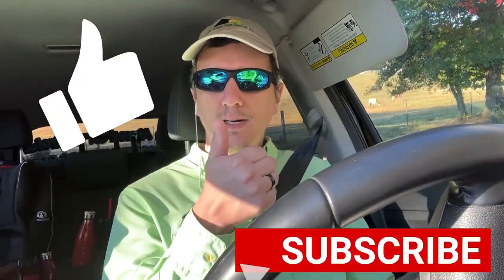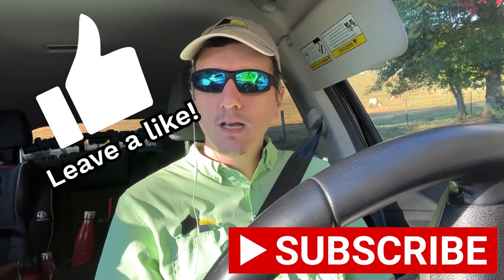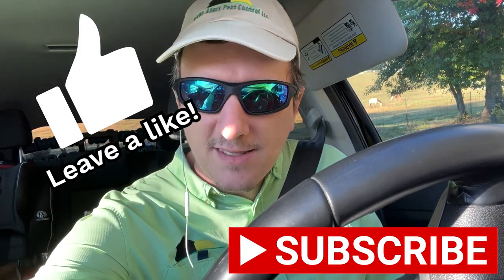Hopefully this video has been informative and you've learned something today. Leave a comment below with any questions. I appreciate everybody who comments and hangs out with me on my live streams. If you like the video give me a thumbs up, and if you really like it consider subscribing to the channel. I hope I've answered your questions about bed bugs and electronics. Y'all have a great day, and we'll see you next time. Thanks a lot, bye.